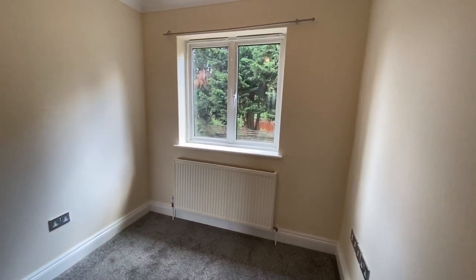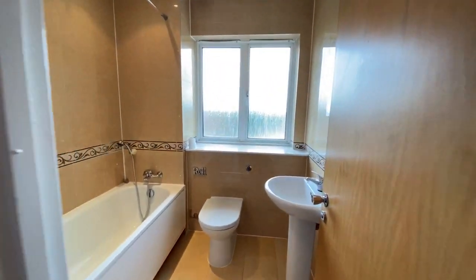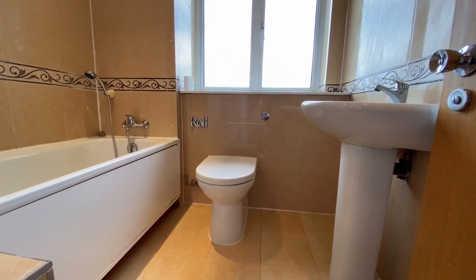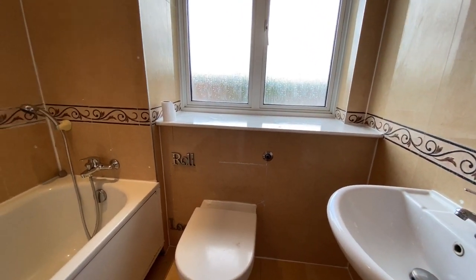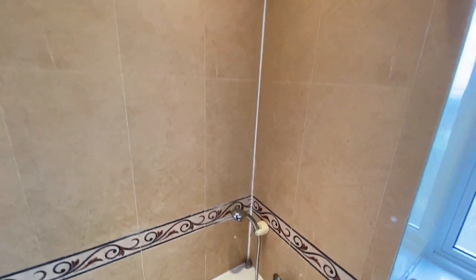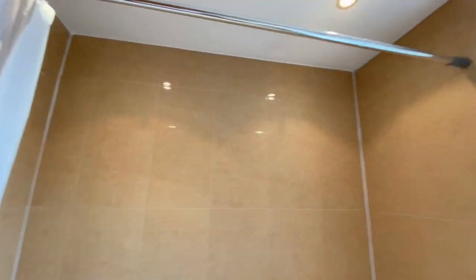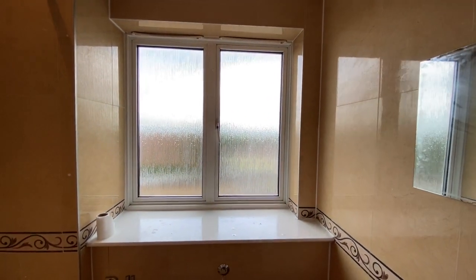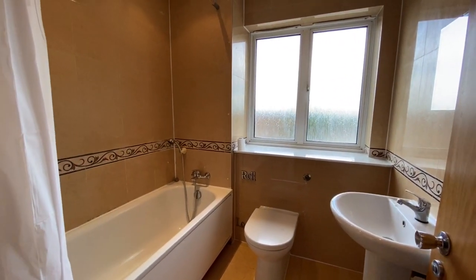Lastly, the bathroom — all the walls are fully tiled. There's a sink with a mixer tap, a concealed cistern WC, a bath with a shower attachment over, and a shower rail. Because it's a combination boiler, you get good pressure. There's an extractor fan as well as a window, so plenty of ventilation in this room.